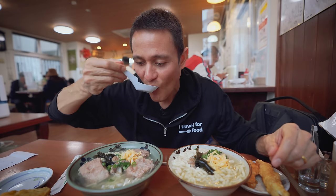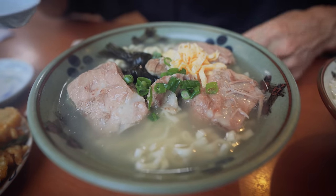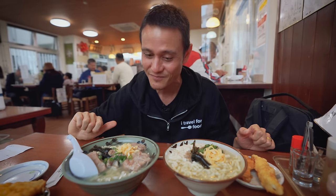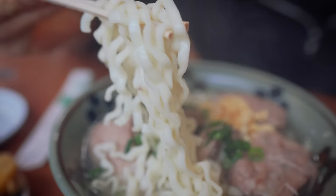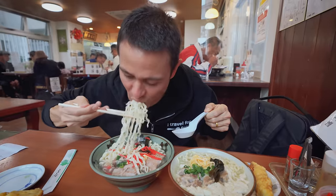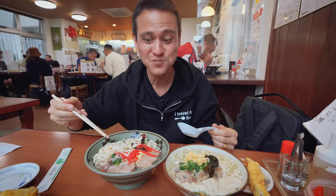That broth is on another level. It's so clean — porky but not oily. I'm not sure if they use dashi to increase the umami, but the kelp is definitely boiled in there. The broth is so clean and porky — sensational. The noodles are so crinkly, you can tell these are handmade fresh noodles. I'm going to add one of my favorite condiments here — the pickled ginger. With that ginger, the sourness, the saltiness and that burst of ginger flavor — we haven't even tried the pork yet and it's just so good.